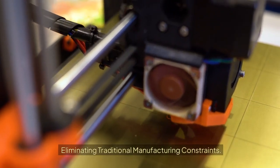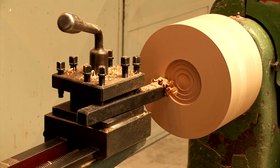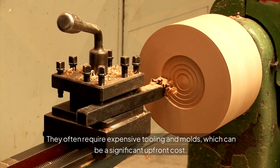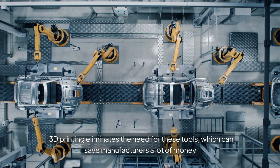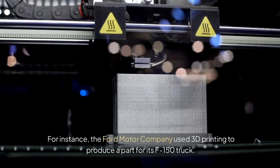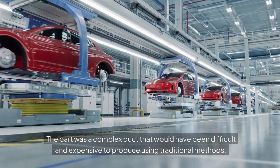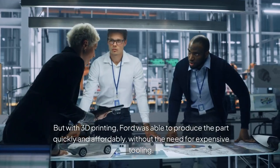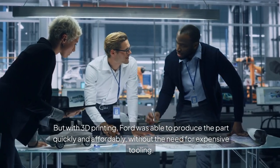Eliminating Traditional Manufacturing Constraints. Traditional manufacturing methods can be limiting — they often require expensive tooling and molds, which can be a significant upfront cost. 3D printing eliminates the need for these tools, which can save manufacturers a lot of money. For instance, Ford Motor Company used 3D printing to produce a complex duct part for its F-150 truck, which would have been difficult and expensive to produce using traditional methods. With 3D printing, Ford was able to produce the part quickly and affordably, without the need for expensive tooling.